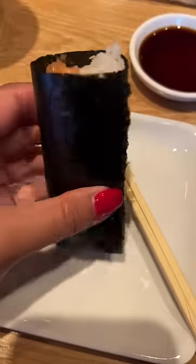The first roll was the toro, which is the fatty part of a bluefin tuna. The second one was the yellowtail hand roll — it also had a lot of scallions in it. The third roll was the salmon.